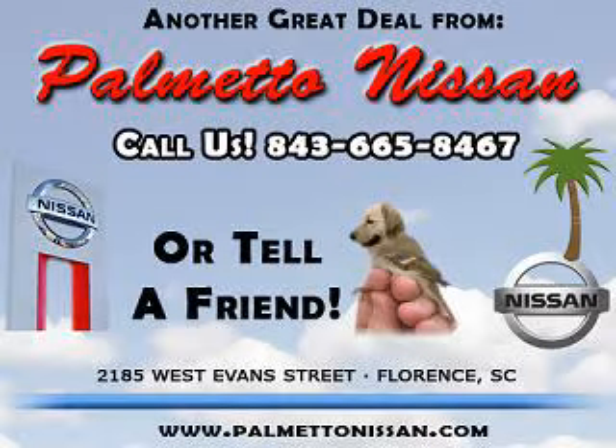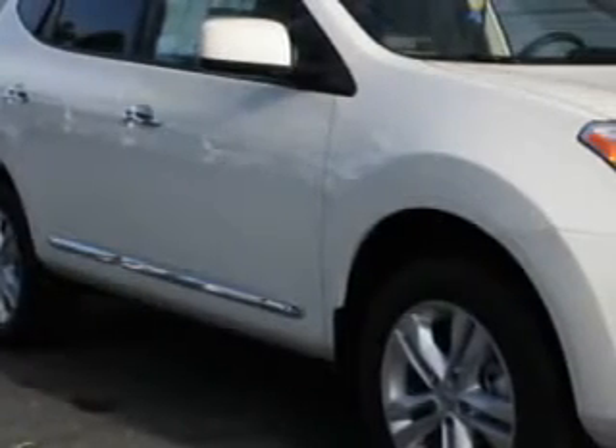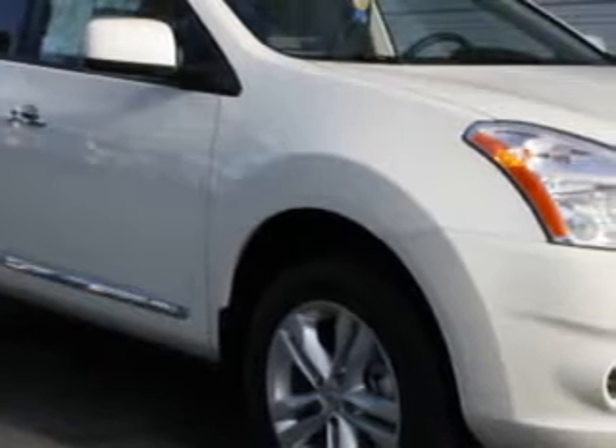Thank you for shopping Palmetto Nissan. You will love this pearl white 2012 Nissan Rogue SV, equipped with a 4-cylinder engine and an automatic transmission.